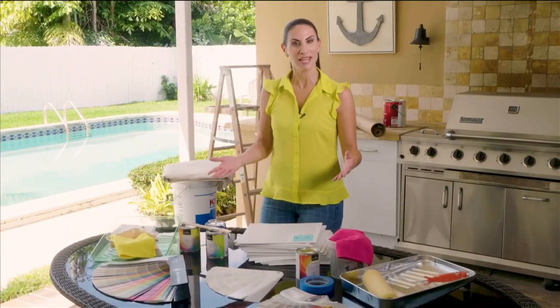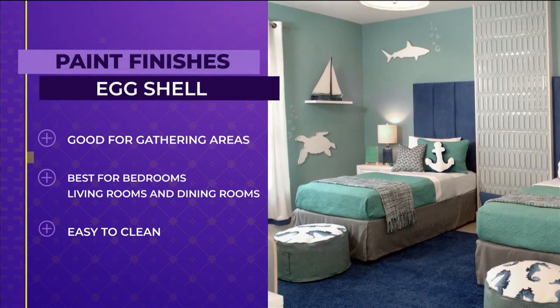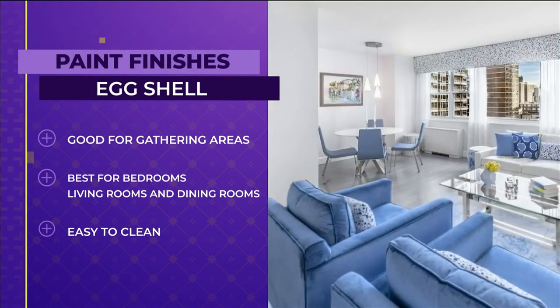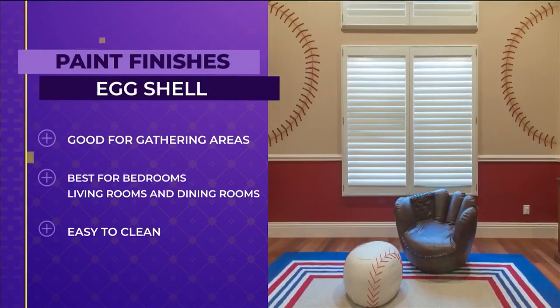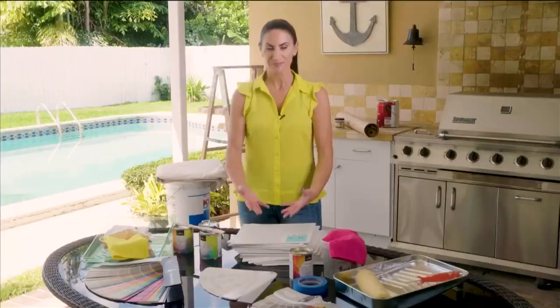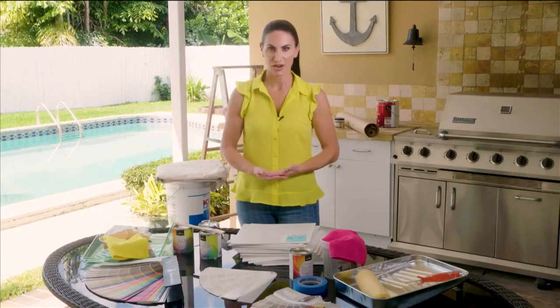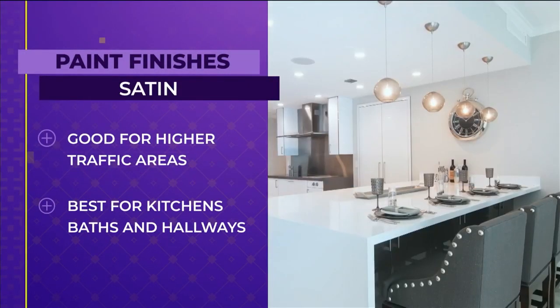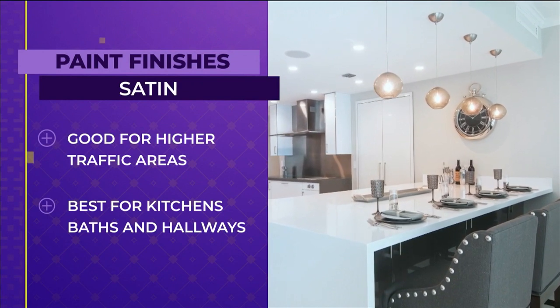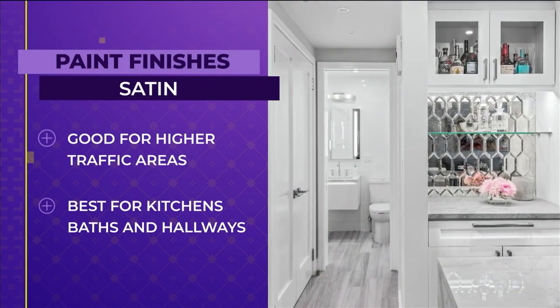The next step up from flat is eggshell finish, which has just a little bit of sheen. It's perfect for bedrooms, living rooms, dining rooms — gathering areas that aren't super high traffic — and it will be a little more forgiving to clean than flat paint. One step up from that, if you're worried about a higher traffic area, a satin finish is sometimes a great choice. Satin has a little more sheen, a little more cleanability, and is perfect for kitchens, baths, hallways, and more high-traffic areas.